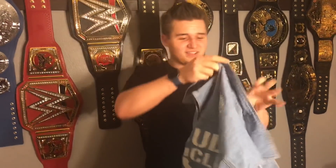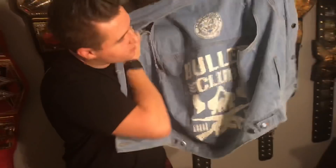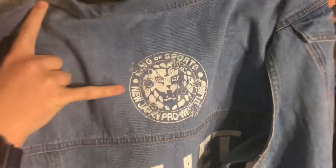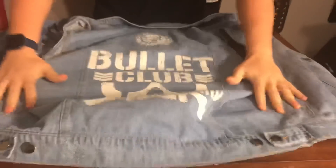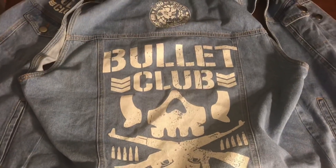Looking on the back right here, this is my favorite part — it has the New Japan logo, but instead of the regular New Japan logo it has bullet holes in it. I thought that was so freaking cool. And then of course you have the classic Bullet Club logo right there, just very nice.